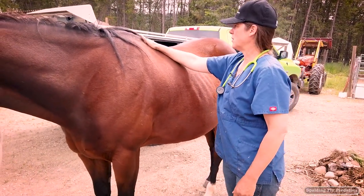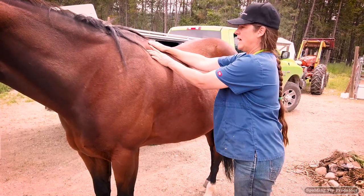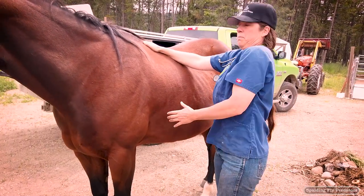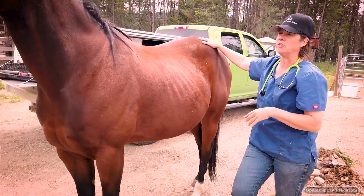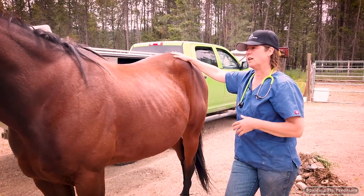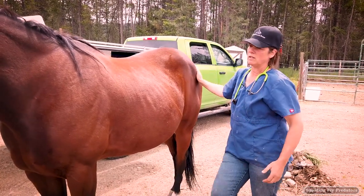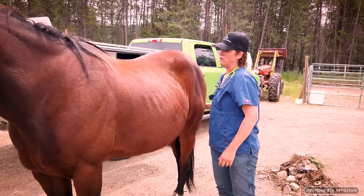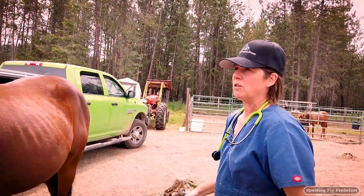On a horse that is sore, typically when you put your hand up here, they'll flinch their back. It's the same on these sites — it's like you're poking them. That gives us an indication that they may have some ulcer issues going on. But it isn't diagnostic for ulcers, so we do recommend on those horses that they get a scope. For her right now, I think she's fine. I don't see any indication that she should have any ulcer issues going on.